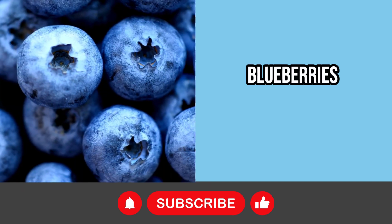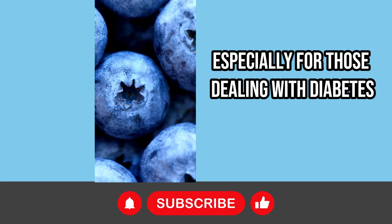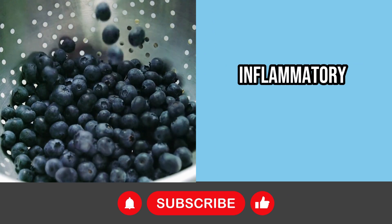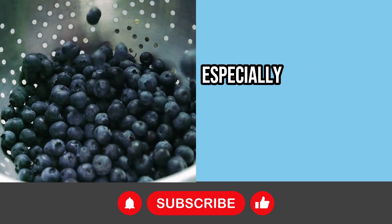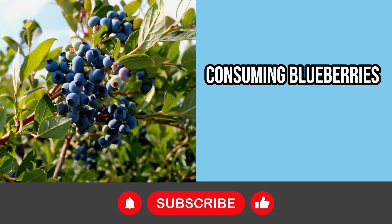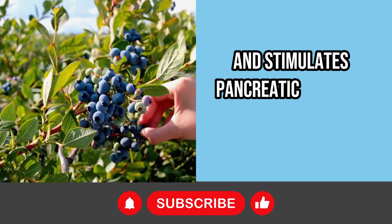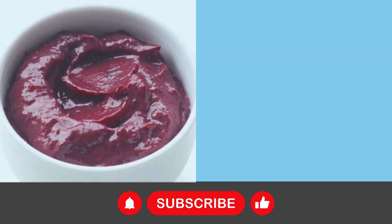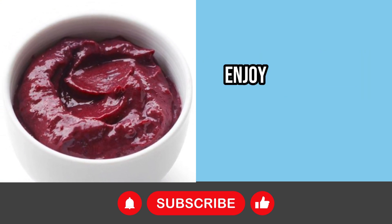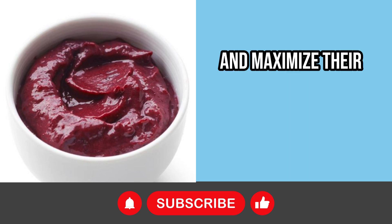Blueberries are invaluable fruits, especially for those dealing with diabetes. In addition to helping regulate blood sugar levels, they possess anti-inflammatory properties that can be especially beneficial to the pancreas. Consuming blueberries, whether in the form of leaf tea or fresh fruit, contributes to liver health and stimulates pancreatic function. For cases of acute pancreatitis, the recommendation is to enjoy blueberries cooked and processed into a puree, to ease digestion and maximize their benefits.